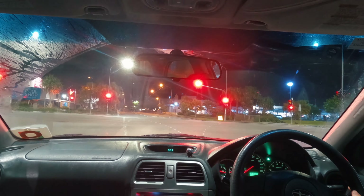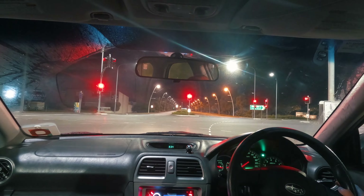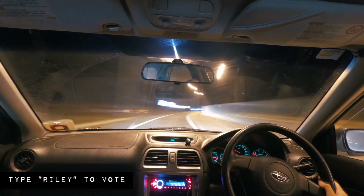Today's sponsor is Motion Array, a website where you can download cool effects for your videos — I'll tell you more about that later. But for now, let's get to our first submission. Riley's driving in the car, got it mounted really solid to make it look that stable, and the nighttime look is awesome especially with those lights just flying by.